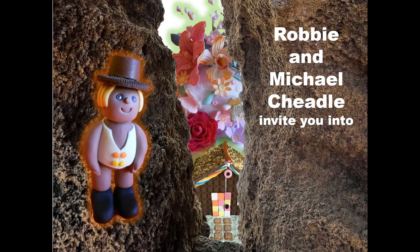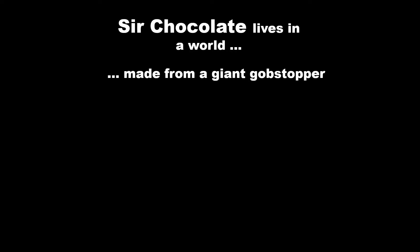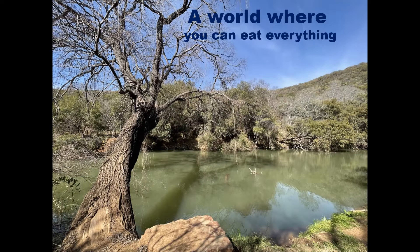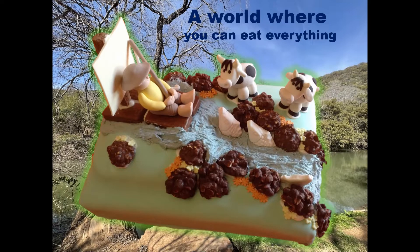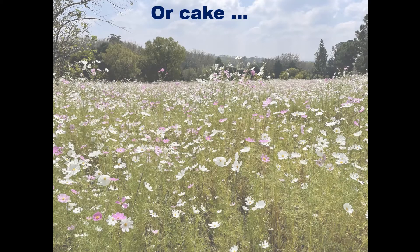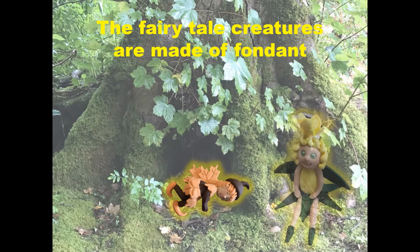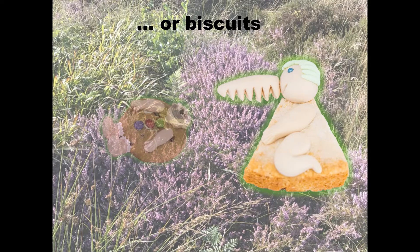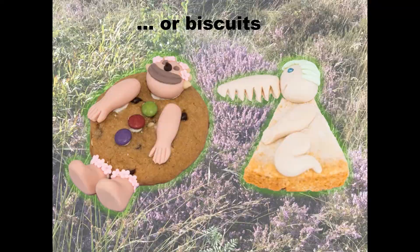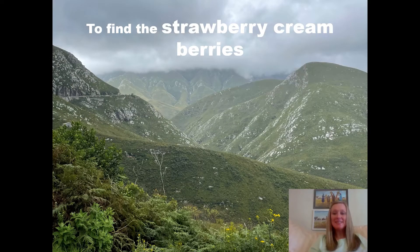Thank you for joining us today. This is a short reading from Sir Chocolate and the Strawberry Cream Berries Story and Cookbook.